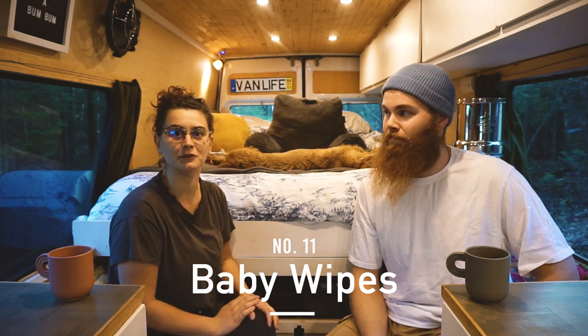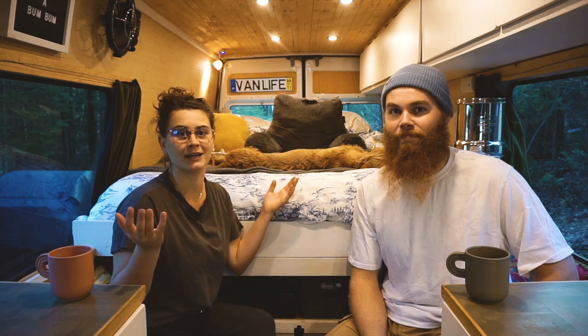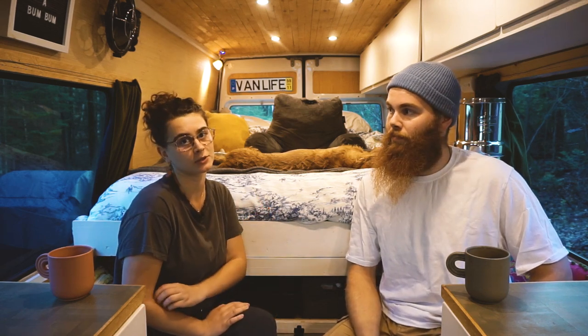Next is baby wipes — the ultimate van life tool. For anyone who lives in a van they're great to have on hand. We wipe down our hands with them when we're low on water. I know it's not the most eco-friendly, but when you're in a pinch it's nice to have that option, and I think everyone will appreciate it.